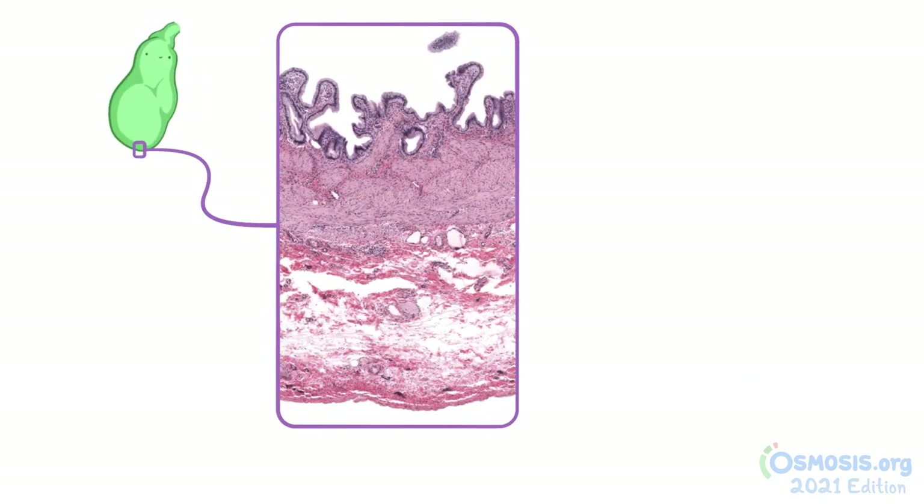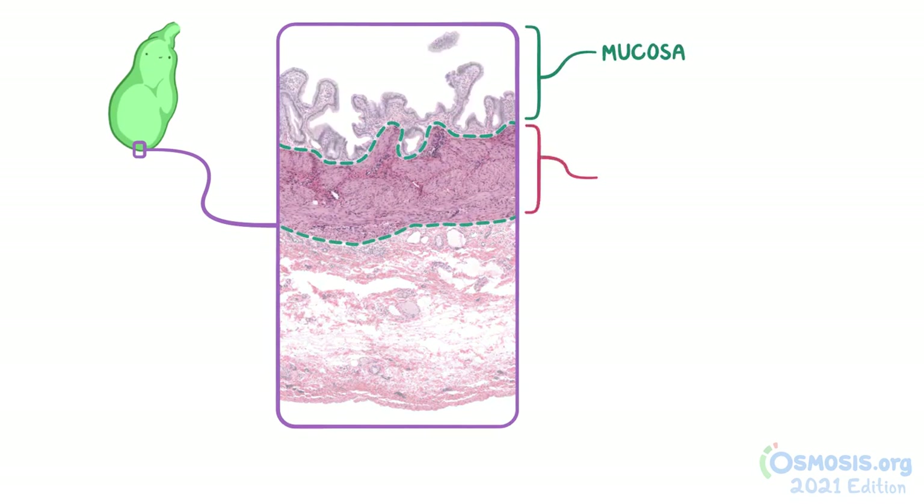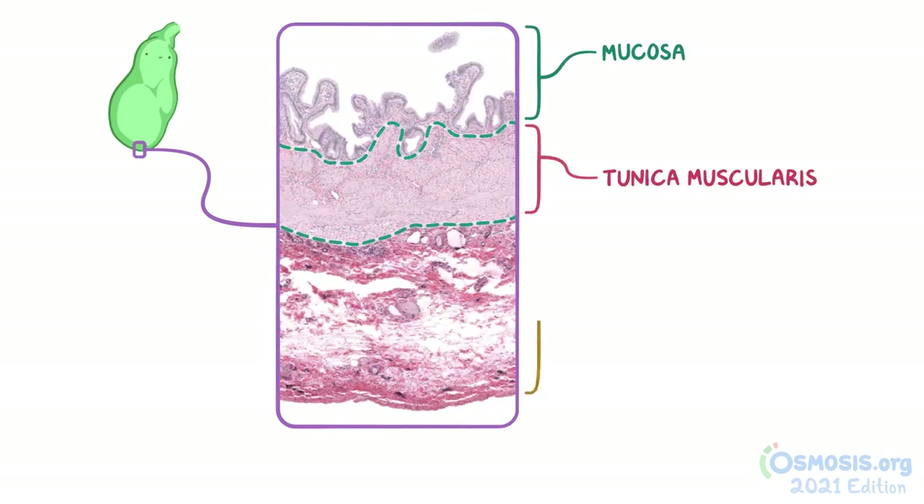Focusing on the gallbladder at low magnification, the gallbladder wall has three main layers: the inner mucosa, tunica muscularis, and its outer layer of connective tissue called the external adventitia or serosa.